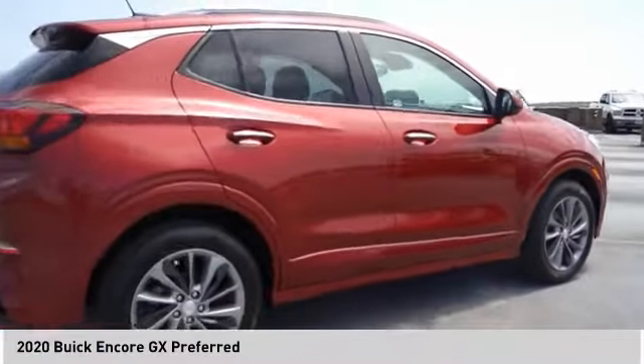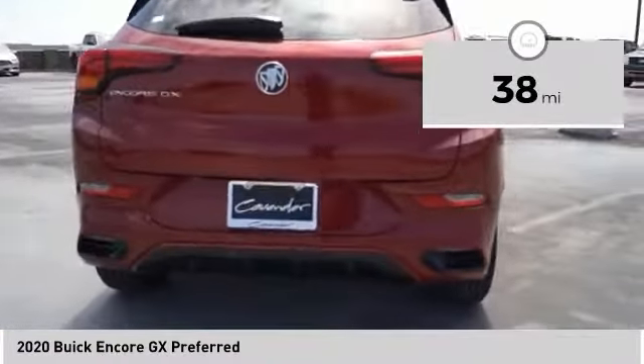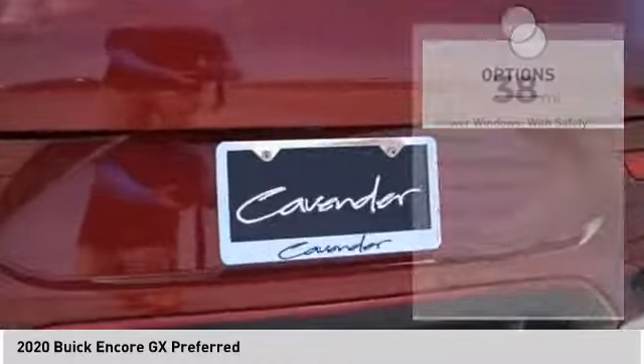Standard features that would make any car owner smile. This vehicle has less than 100 miles. Here are some of this vehicle's great options.